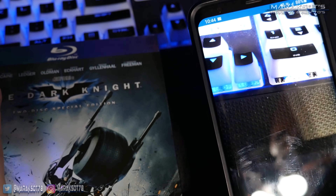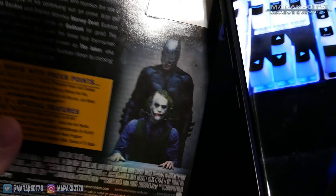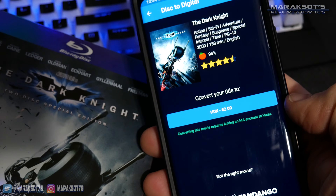For Blu-ray discs, the only option I've seen so far is to convert to HDX. Since you already own the high-definition Blu-ray disc, it's only $2 to convert to the HDX digital version. I have not yet seen an option to upgrade to 4K using Disc to Digital, but perhaps they'll add it in the future — it may also depend on whether that particular movie has a 4K version available.